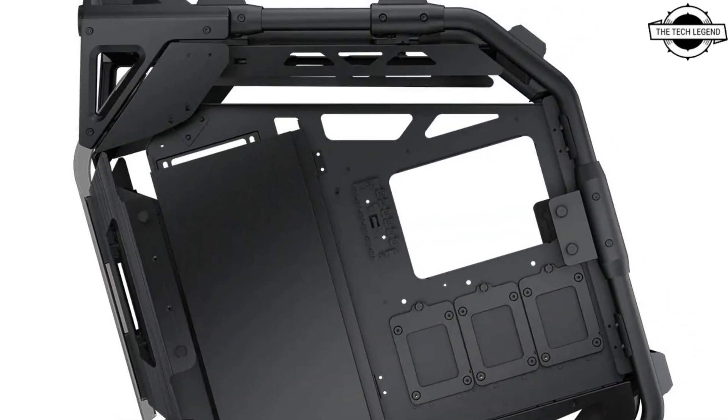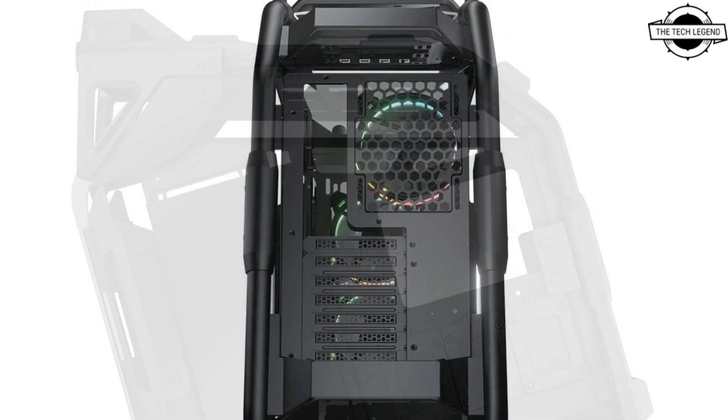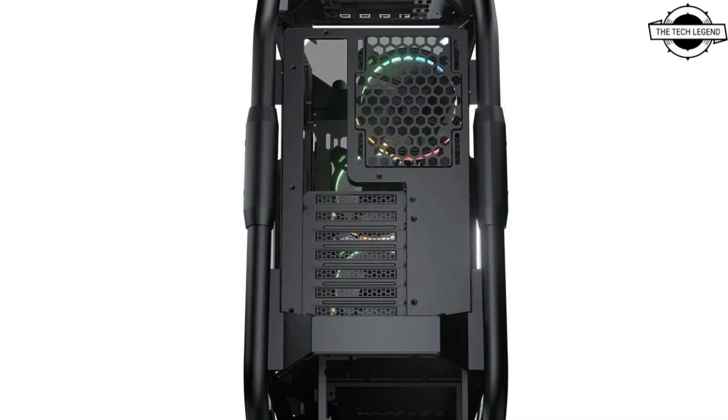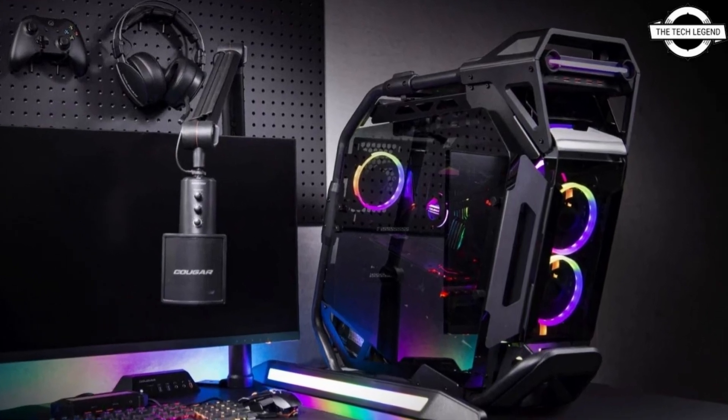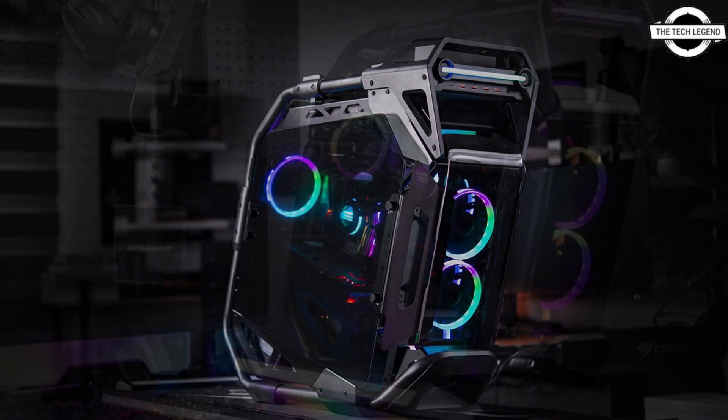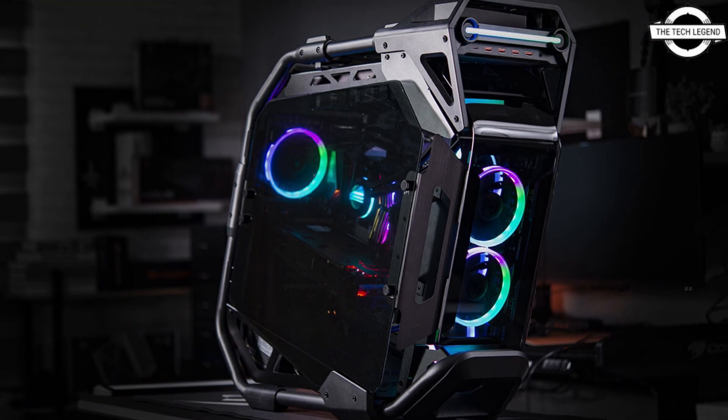Extensive support for a mighty liquid cooling solution ensures that high-performance components are always protected from overheating. This case is the apex of Cougar's design and engineering — a statement of proof of their capabilities.